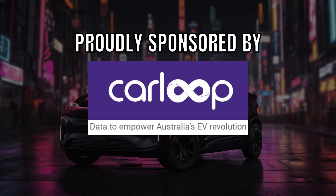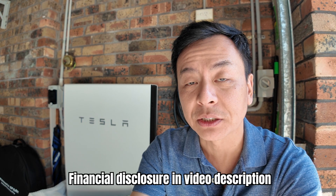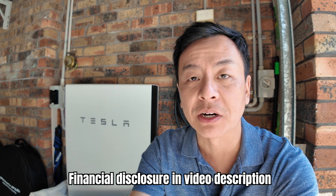Ludicrous Feed is proudly sponsored by Carloop — data to empower Australia's EV revolution. Hey everyone, it's Tesla Tom. Thank you so much for joining us. Today I just want to talk about the degradation of my Tesla Powerwall 2 just behind me here.